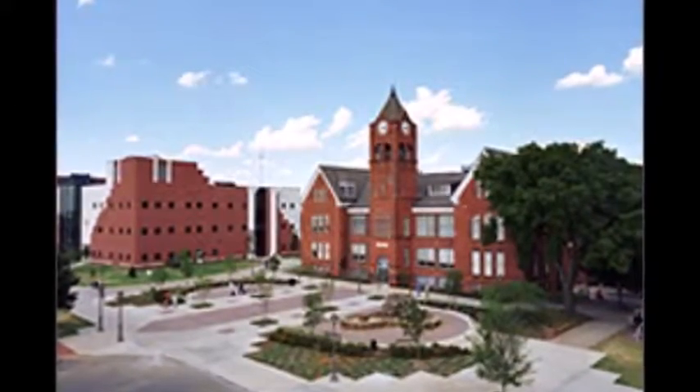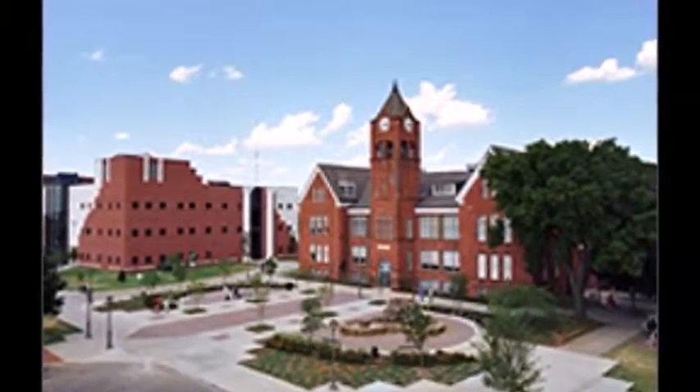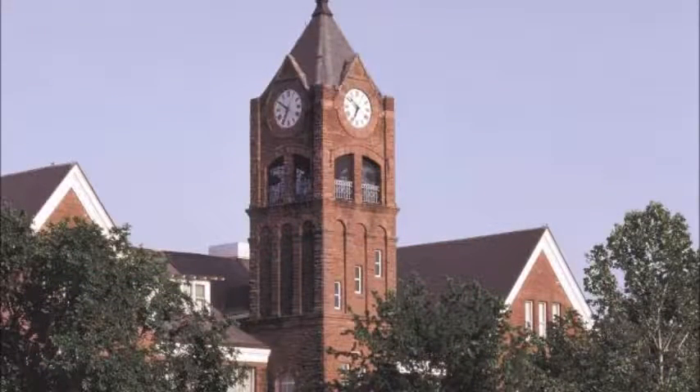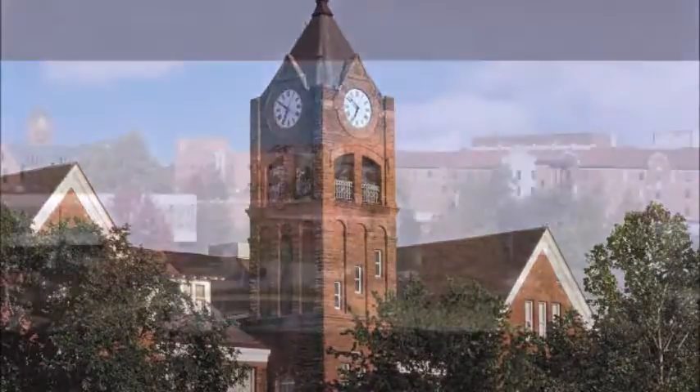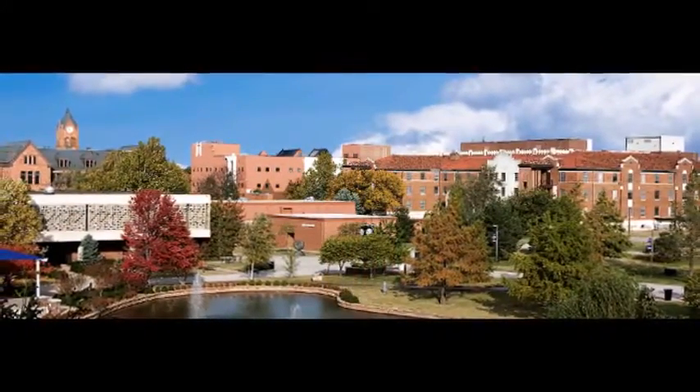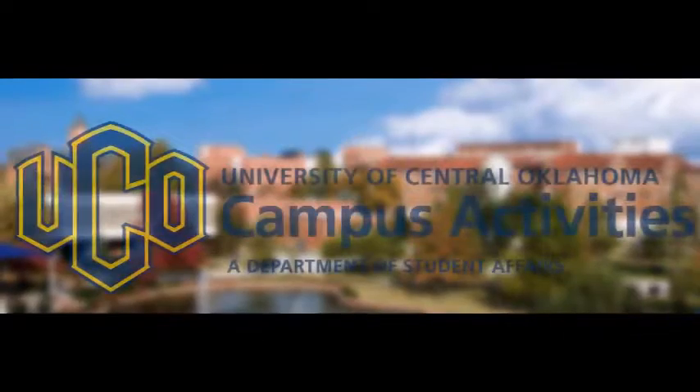The average freshman retention rate, an indicator of student satisfaction, is 58%. University of Central Oklahoma has a total undergraduate enrollment of 14,998, with a gender distribution of 42.5% male students and 57.5% female students.